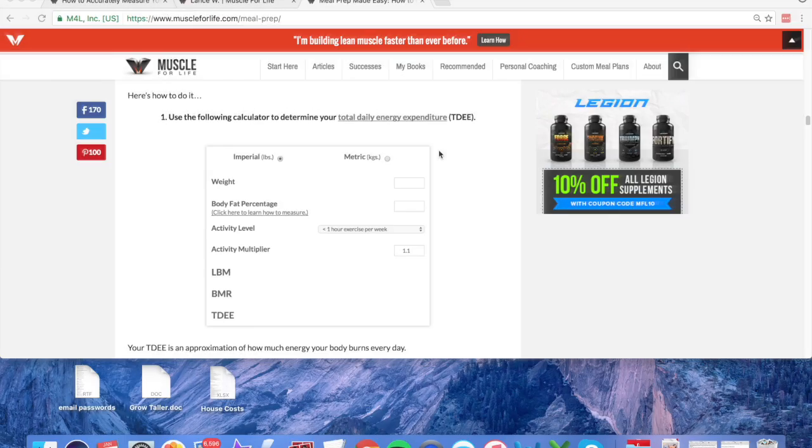Number one: put your weight into the TDEE calculator. This is the website I first came to — it's www.muscleforlife.com/meal-prep. If you go partway down the page you'll come to the Muscle for Life calculator. As an example I'll do it with you — I'll put in my previous weight when I started my weight loss goal, which was 262 pounds.